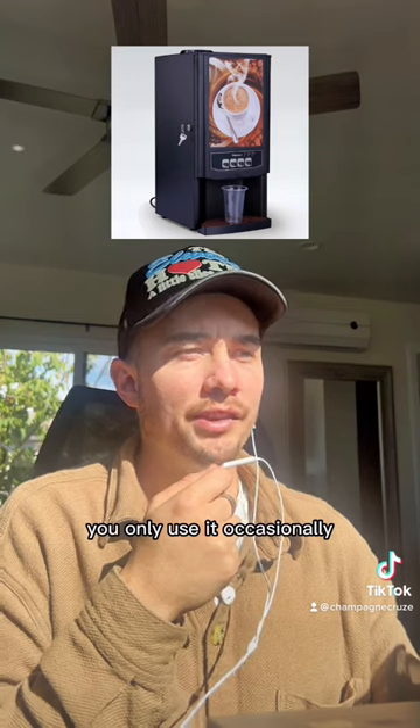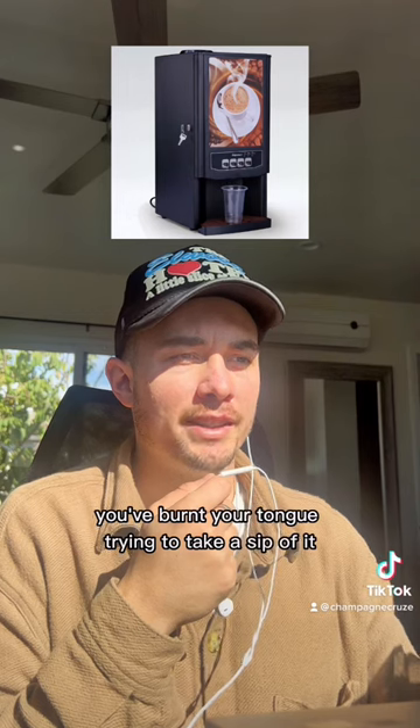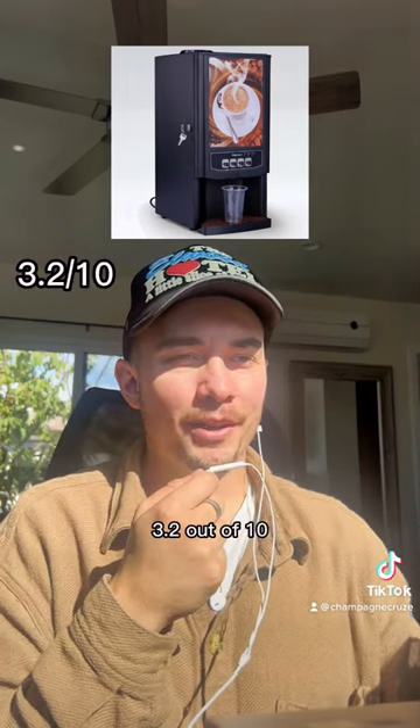You only use it occasionally to make a cappuccino or a latte. It's incredibly hot for 45 minutes and you've burnt your tongue trying to take a sip. Not sure what the latte is even made out of. 3.2 out of 10.